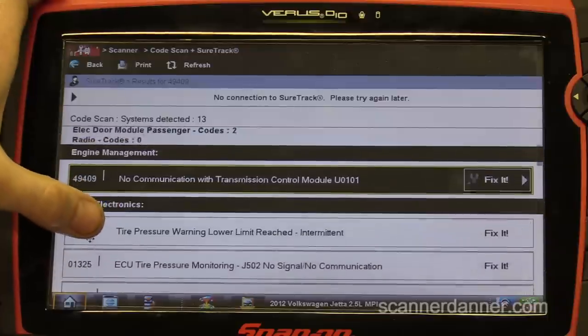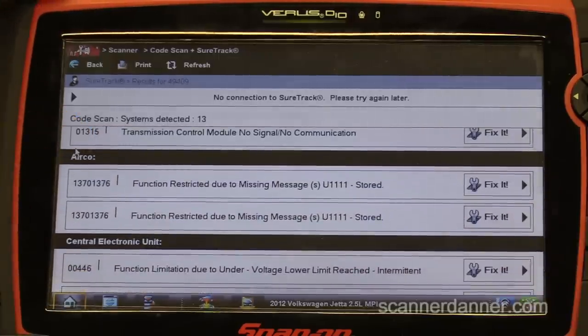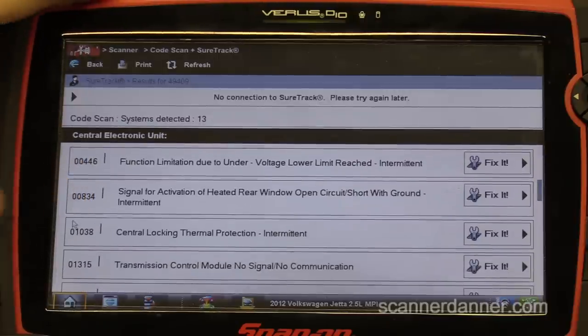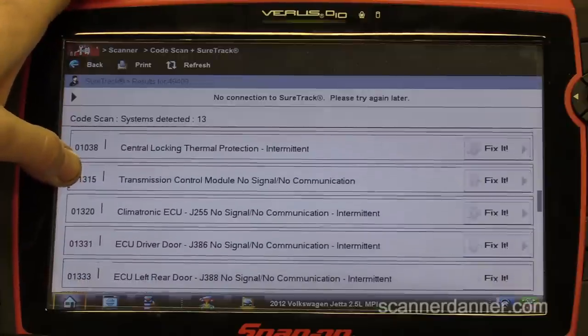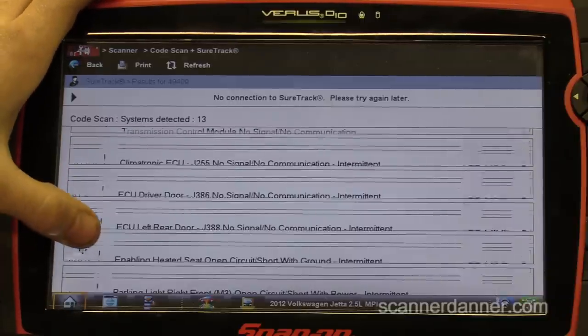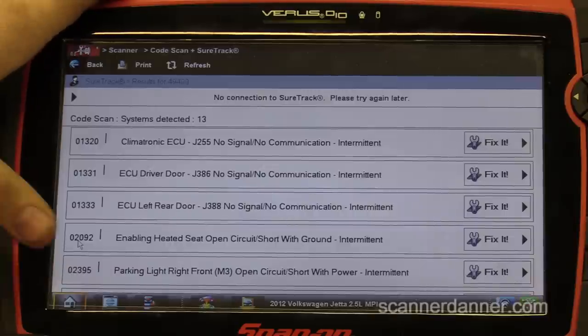We have a fault code for the brake module also saying it can't talk to the TCM. Airco has a missing message fault — probably related. The BCM with 11 faults has codes for central locking, thermal, rear window, and transmission — TCM not talking on that module either. Climatronic, various door modules — you could spend a long time researching all this, but we're here to fix the vehicle not coming out of park, not everything.